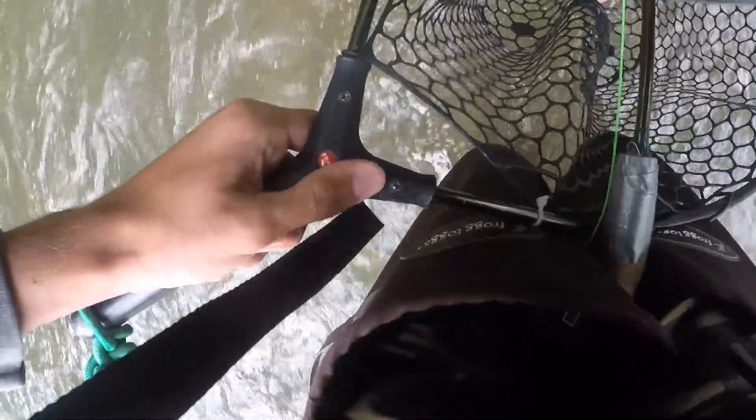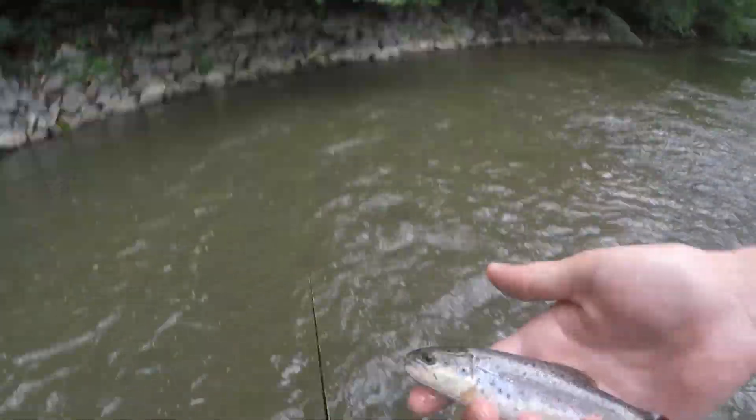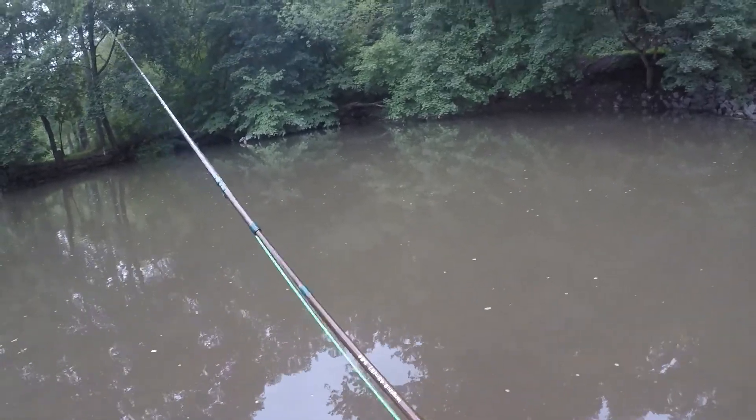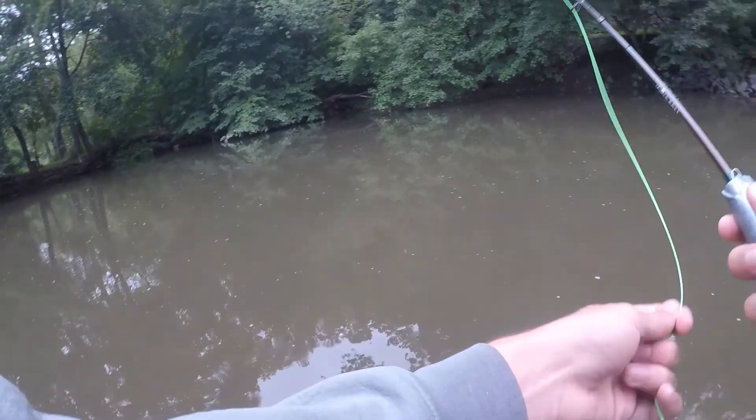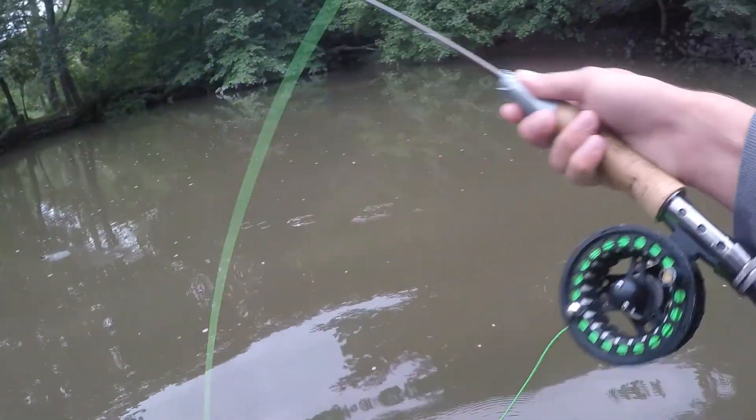First trout of the day, guys. Nice pretty wild brownie. That's something you can move like a streamer that you can strip in. Should do decent.